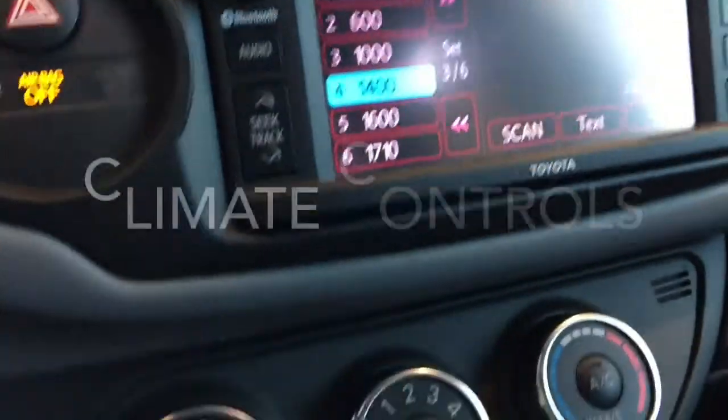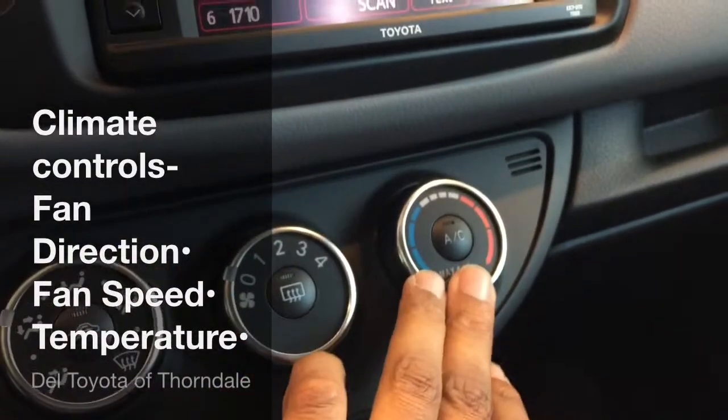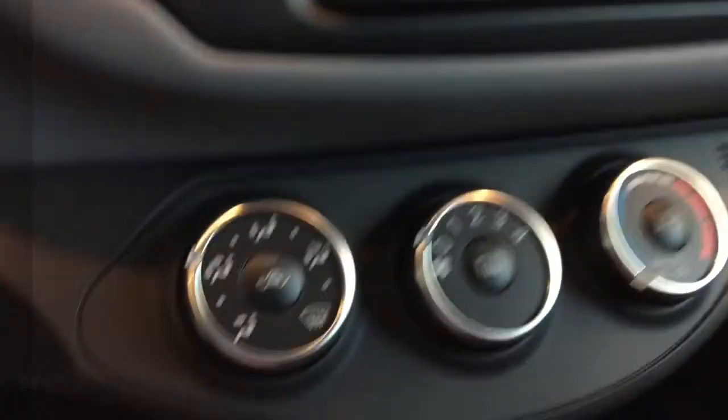Let's go back to the audio — you can see the settings there. Sliding on down here to the climate controls: this is going to be your fan direction, your fan speed, and this is going to be your temperature gauge right here.